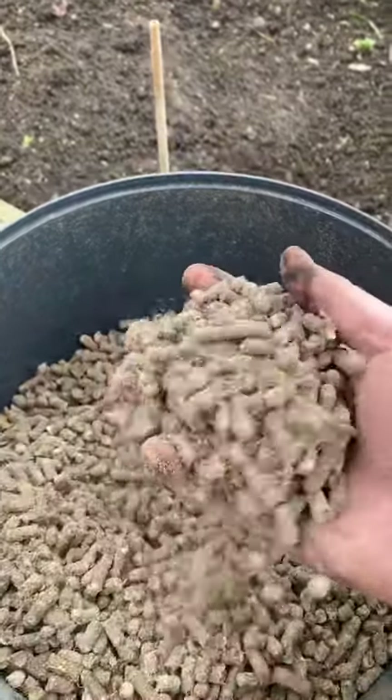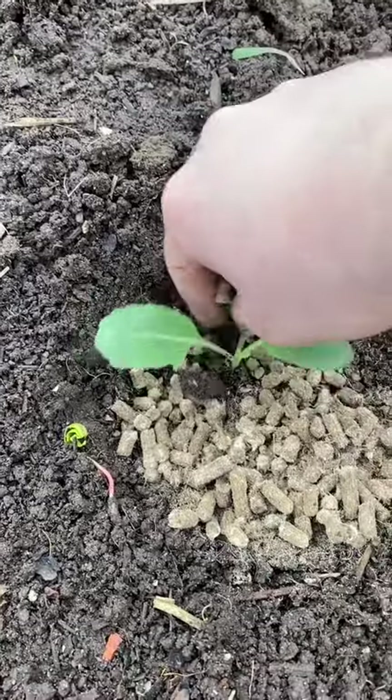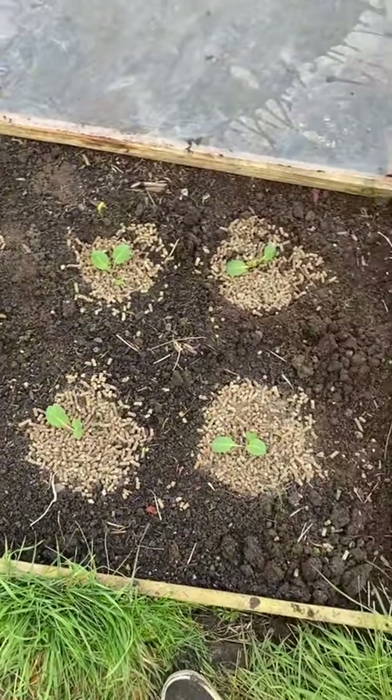First I used these wool pellets which smell like sheep to protect my newly planted out cabbages. Once you've watered the surface of these they create like a little mat that slugs and snails do not like.